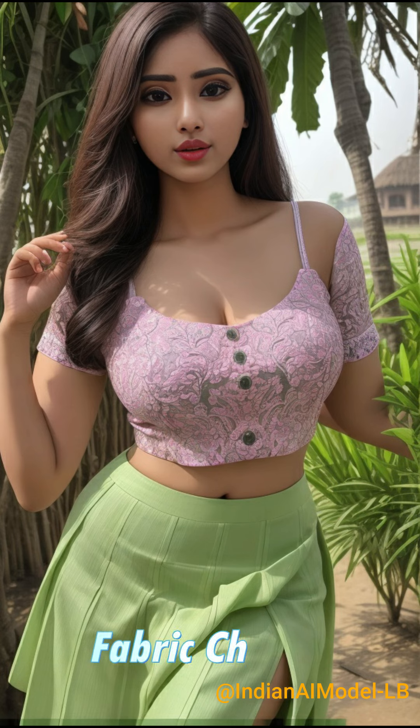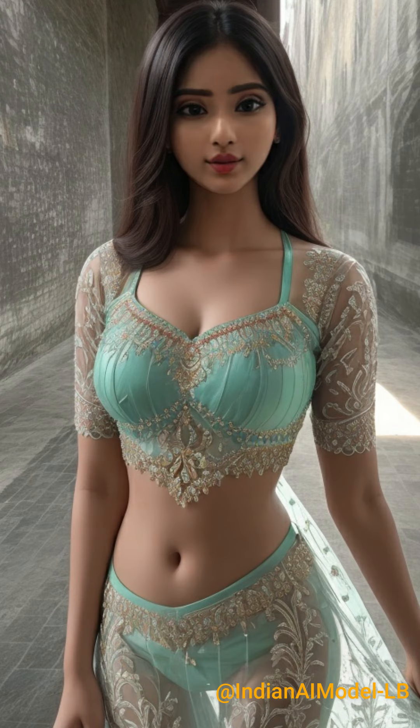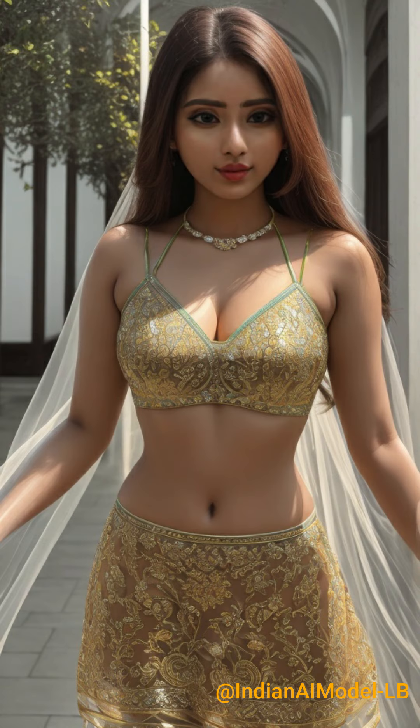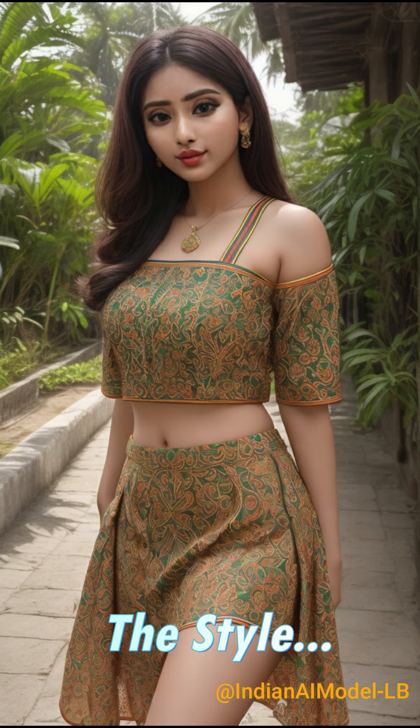For fabric choice, choose fabrics that are comfortable for a museum visit, such as cotton or linen. These fabrics are breathable and suitable for the warm climate of Sonargaon. Remember, the key is to balance fashion with comfort.